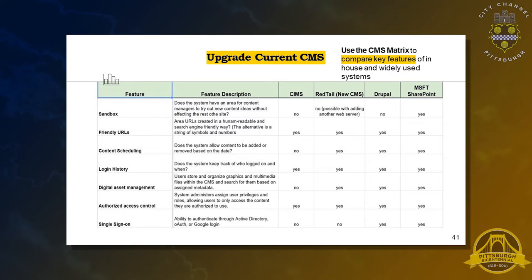I passed out a features matrix that compares your current content management system with a homebrew system your web development team is creating, and two popular CMS systems: Drupal and Microsoft SharePoint. All four systems — including the three we're comparing for future use — are free if you have a policy with Microsoft, and you do. The key things we looked at were features around content publishing that could be improved, primarily making sure there is someone editing the content.